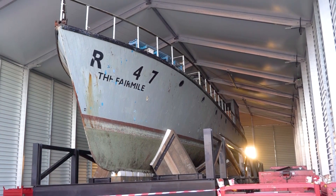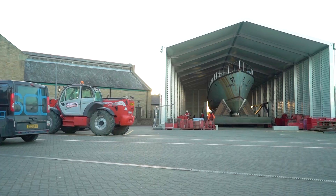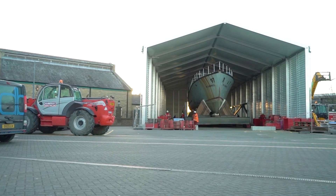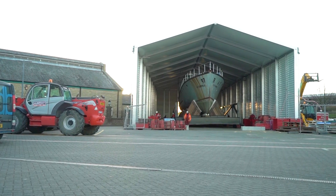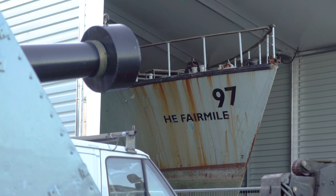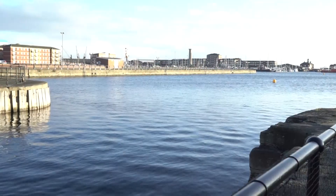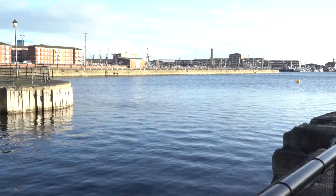We're here today at the National Museum of the Royal Navy Hartlepool to celebrate the arrival of RML 497. It's been a long journey — it's taken three years to get her to this point. RML 497 is a Fairmile B rescue motor launch and she served during the Second World War within the Coastal Forces. 497 is important because of her national effort in the UK during the war, and she really symbolises that national effort that the Coastal Forces served during the Second World War.